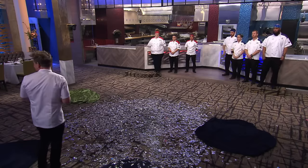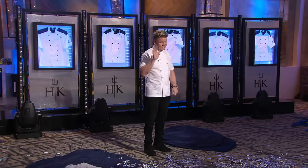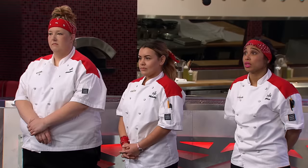As you may have noticed, one, two, three, four, five jackets stand behind me. And there are seven of you. Two of you will be going home.